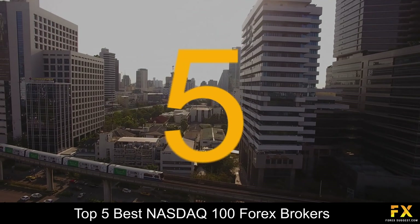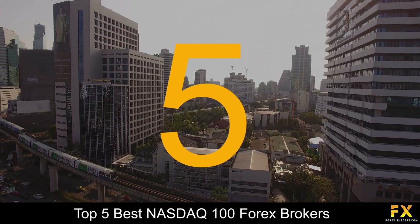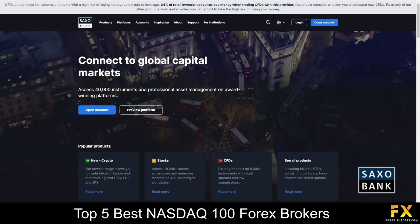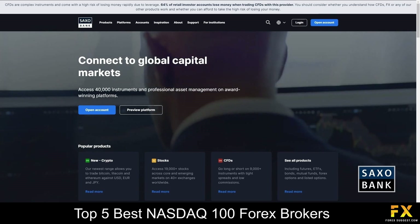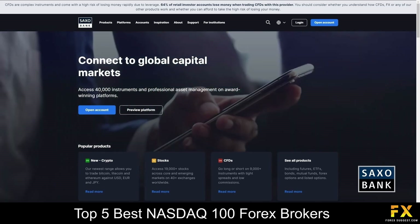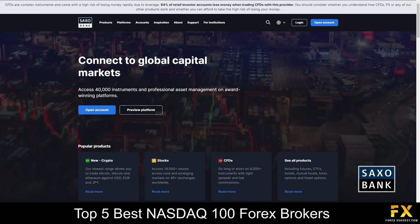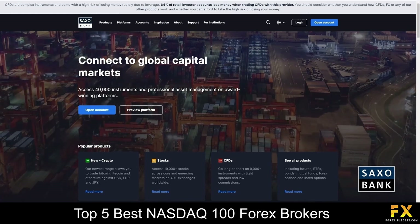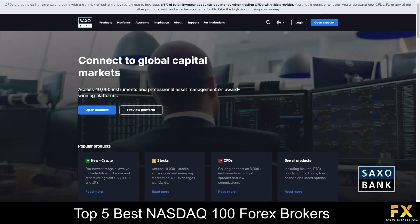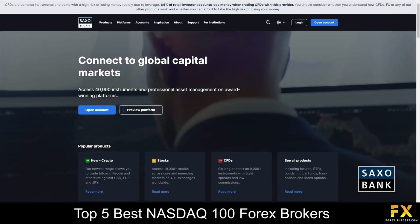Coming in first at number 5 on our list, we have Saxo Bank. Saxo Bank is a globally regulated multi-asset class broker which offers traders the option to trade on more than 40,000 instruments. Regulated in 15 jurisdictions, including authorization from the UK Financial Conduct Authority, the Australian Securities and Investments Commission, the Financial Services Agency of Japan and many more.